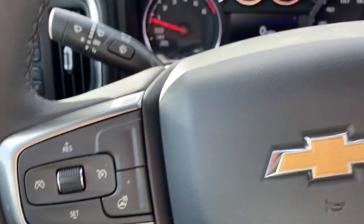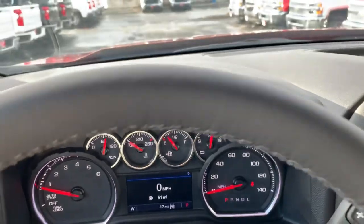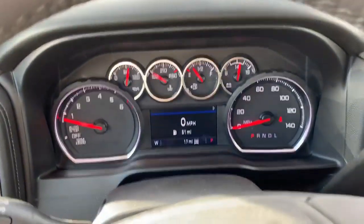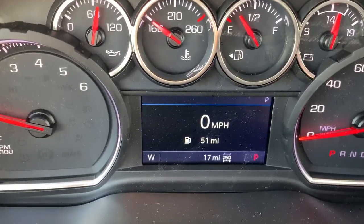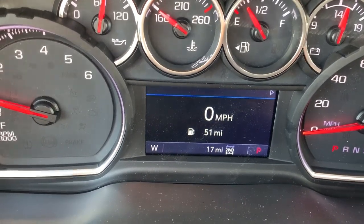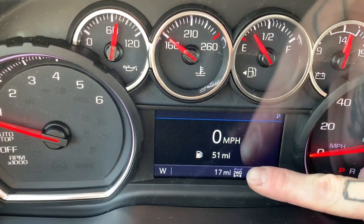You've also got automatic lights and task lights right there. Now the heated steering wheel — I'll tell you what, on those 11-degree days, it is a game changer. Kudos, General Motors, you are killing it. Here's another fun feature: this is the home page on our dash — if I scroll over, it shows we're traveling zero miles per hour, we have 51 miles until empty, and 17 total miles on the truck.